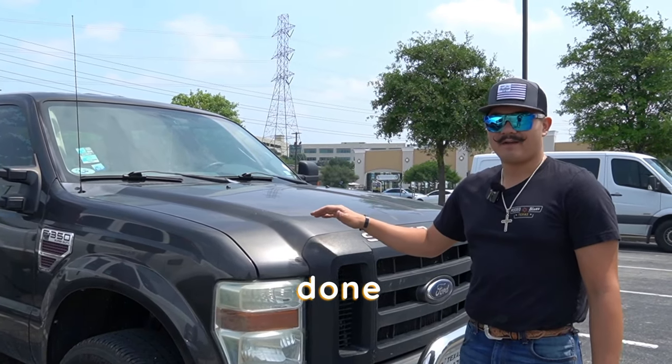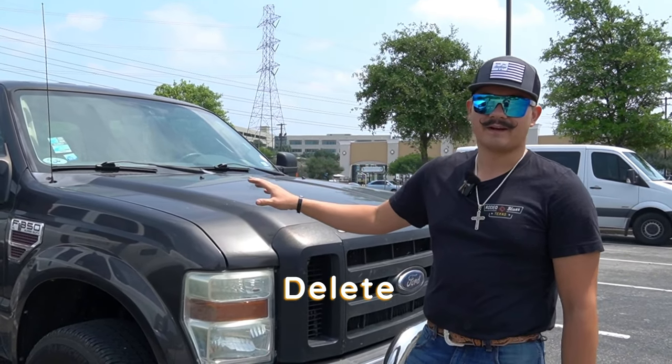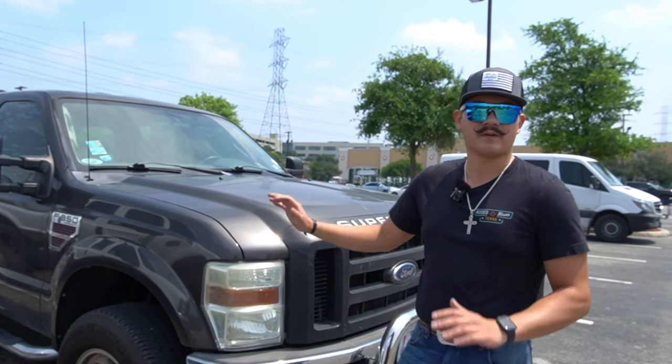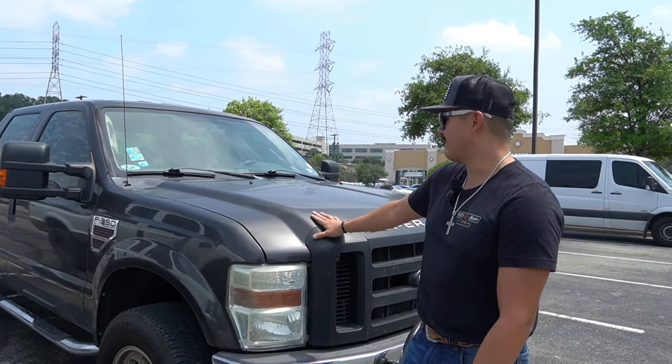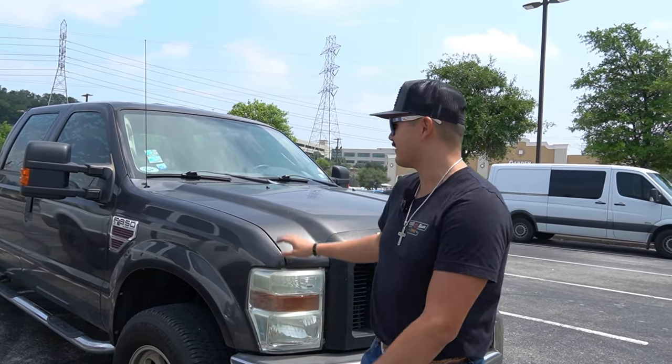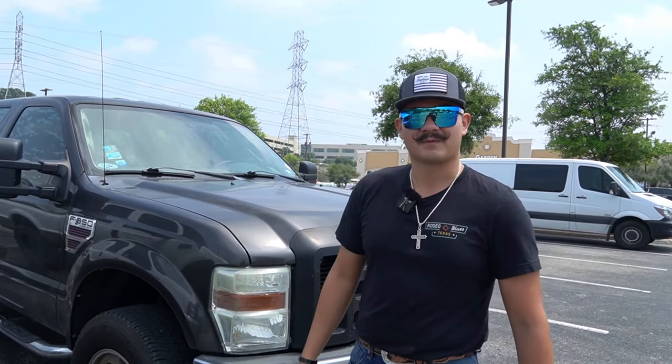So we got a 2008, one owner, XL F350. The only thing we've done on this thing is the DPF delete. Bill's seen shocks all the way. All we use it for is towing — we got a 29-foot toy hauler, all that kind of stuff. So it really gets beaten a whole bunch, but for the most part it does the job. It's a great running truck, 113,000 miles original, so it does it pretty well.